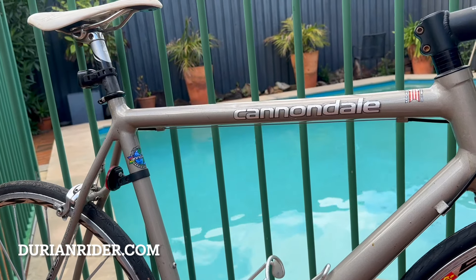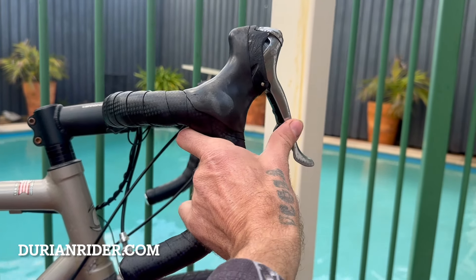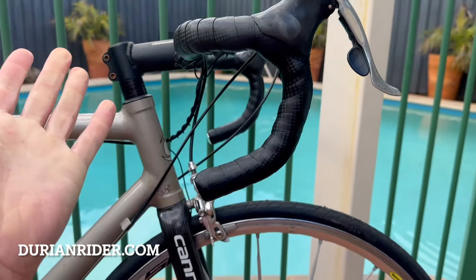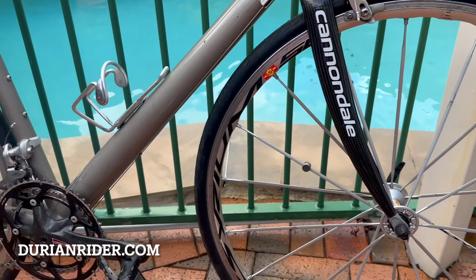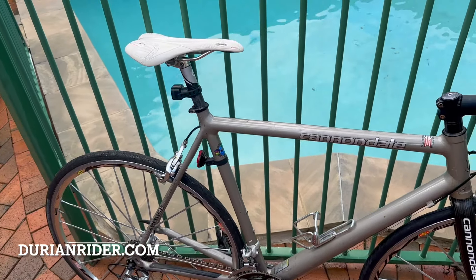These are Tour de France bikes — these bikes are made for Tour de France. These bikes were made for serious racing. Ultegra still works really good, you know — it's fine, it's good enough.